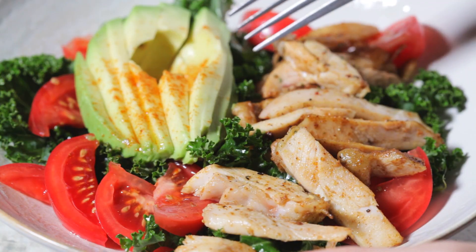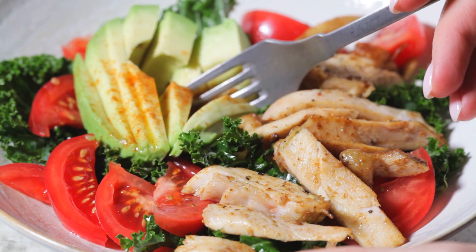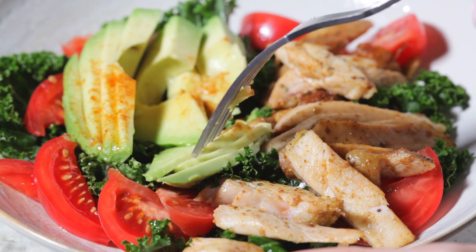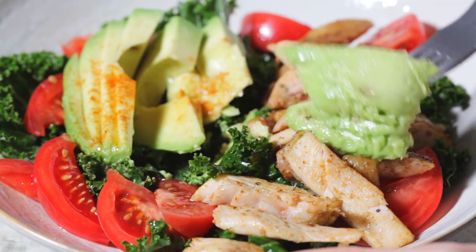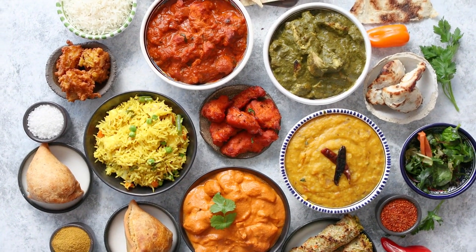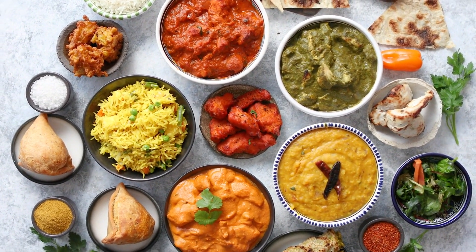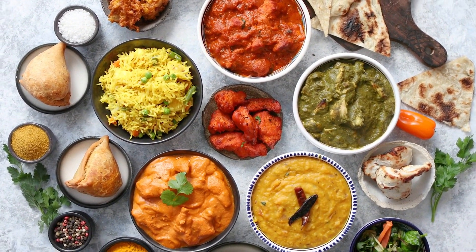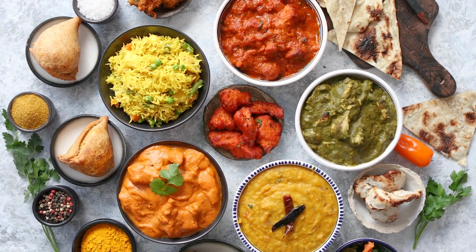Dietary factors are essential in vitamin D. Vitamin D is relatively rare in foods, primarily found in fatty fish, liver, and egg yolks, and to a lesser extent in fortified foods like dairy products and cereals. Individuals adhering to vegan or vegetarian diets may find it particularly challenging to obtain sufficient vitamin D from their diet alone, emphasizing the importance of fortified foods and supplements.